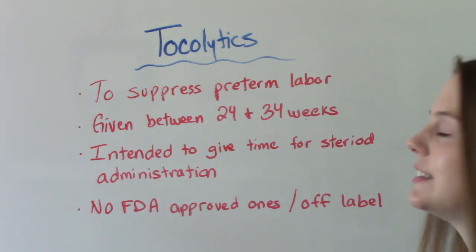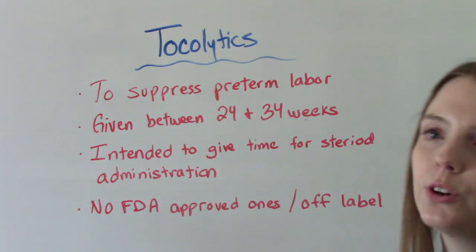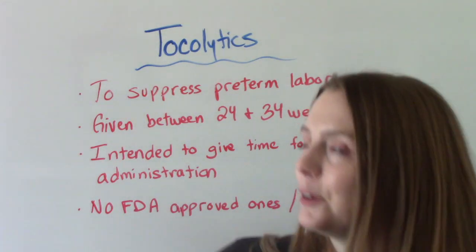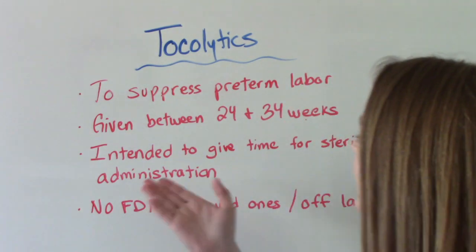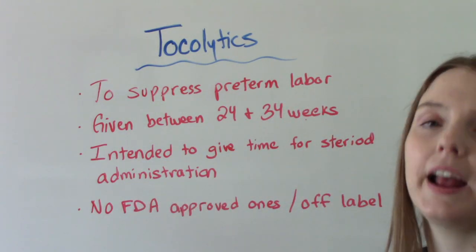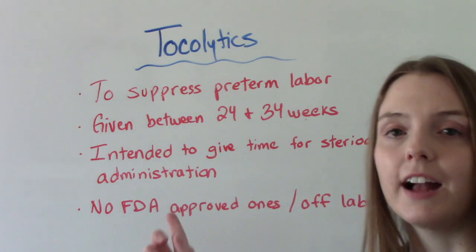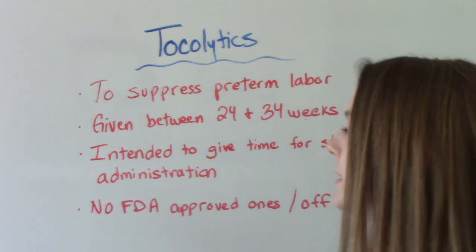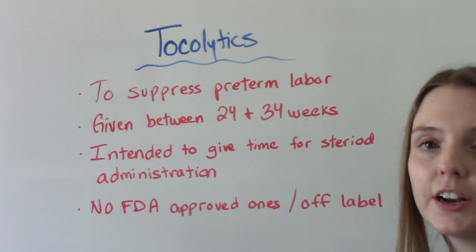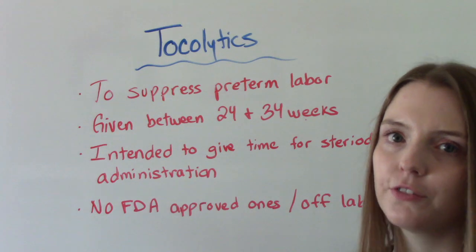The intention of these medications is not to make you go to term. If you come in at 24 weeks and we give you a tocolytic, we are not expecting you to go to 40 weeks. Their intention is to buy you a little bit of time so that we can prepare for this preterm delivery and get you something called betamethasone — I have a whole video about it — to administer a steroid that is going to help accelerate fetal lung maturity for the baby.